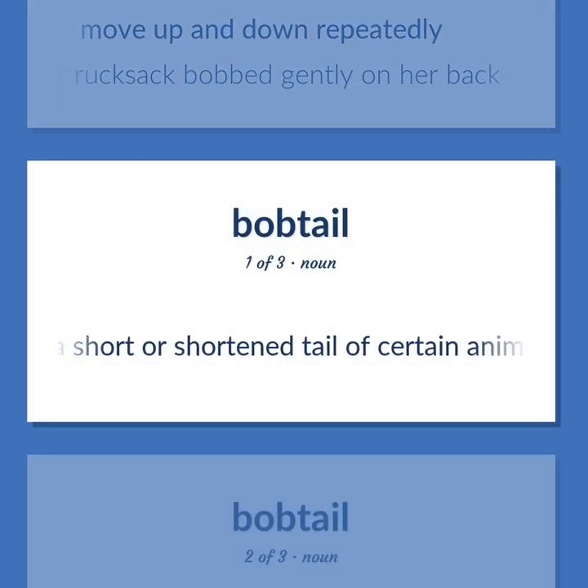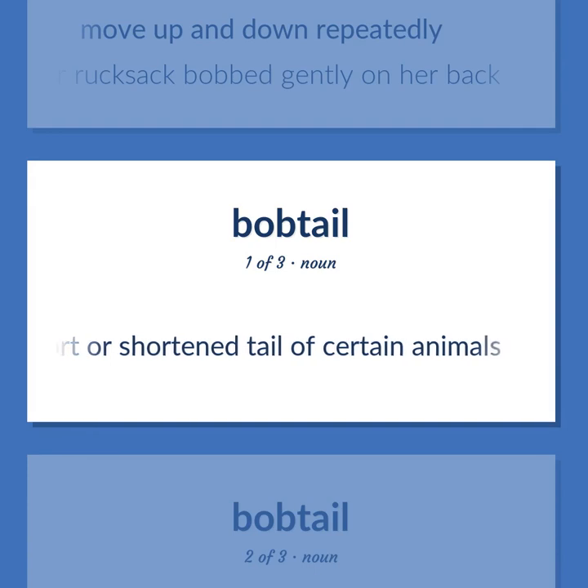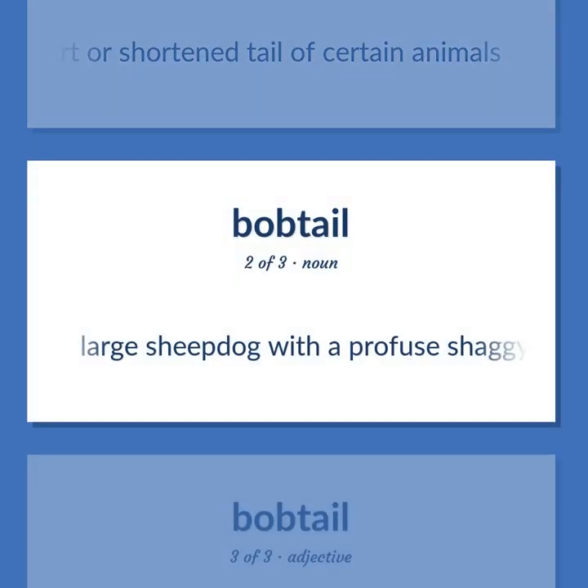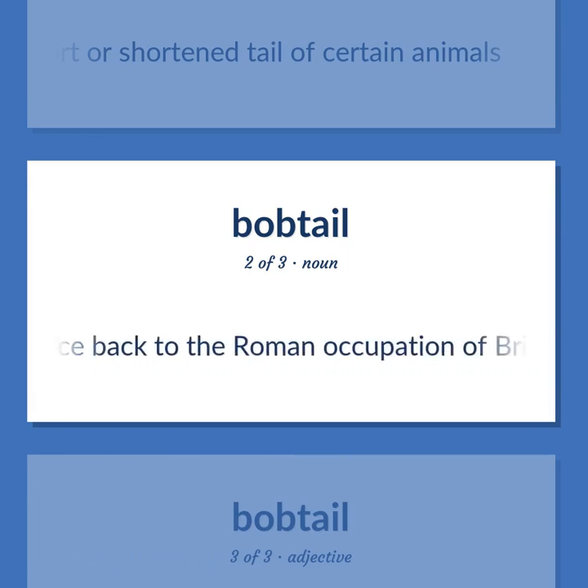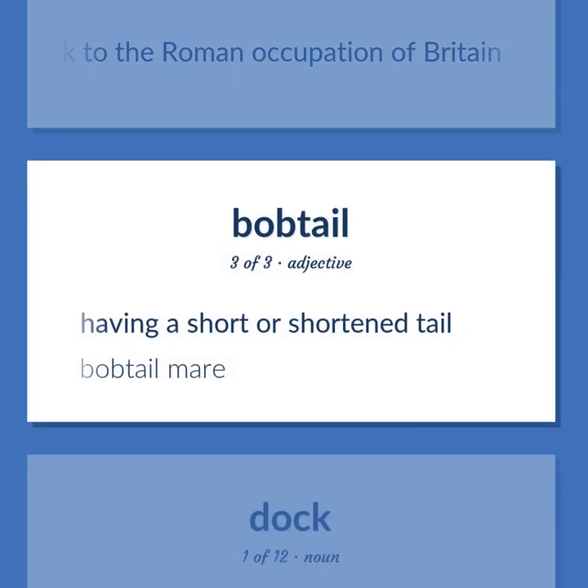Bobtail: A short or shortened tail of certain animals. Large sheepdog with a profuse shaggy bluish-gray and white coat and short tail, believed to trace back to the Roman occupation of Britain. Having a short or shortened tail. Bobtail mare.